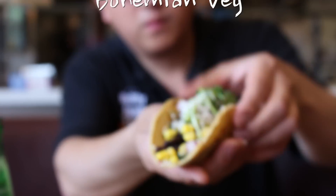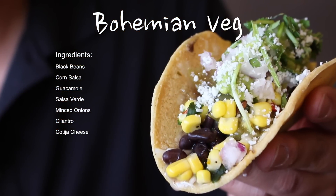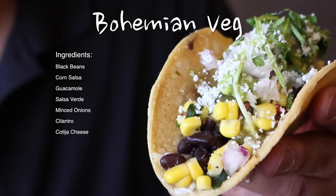For the third taco, we're going vegetarian with the Bohemian Veg, packed with meatless black beans, corn salsa, guacamole, salsa verde, minced onions, cilantro, and cotija cheese. So I'm not a vegetarian, but I love tarians. I'm eating vegetarian — you can't make fun of vegetarians. I'm just kidding, I love you guys. There's so much goodness in here — you've got a big green glob on your face. You taste the freshness of each component. You're not gonna leave hungry, even after eating a vegetarian meal.